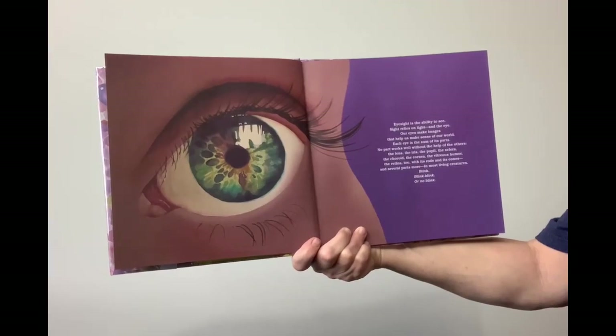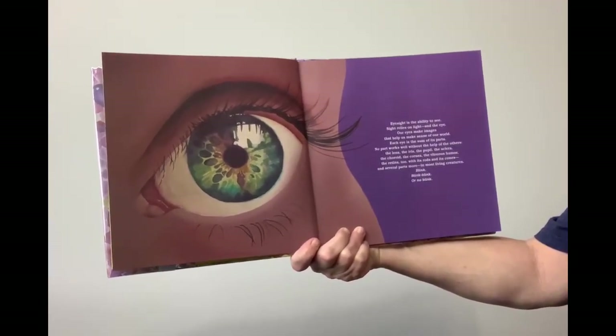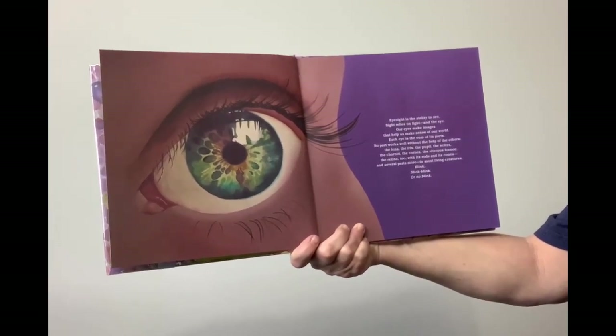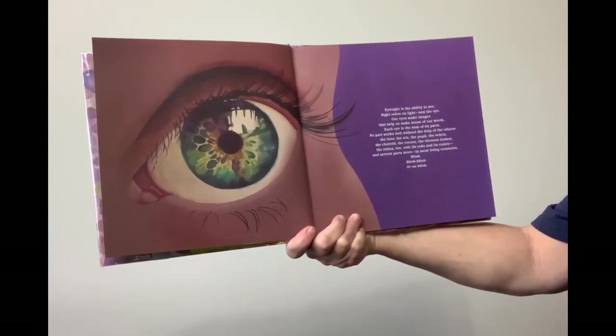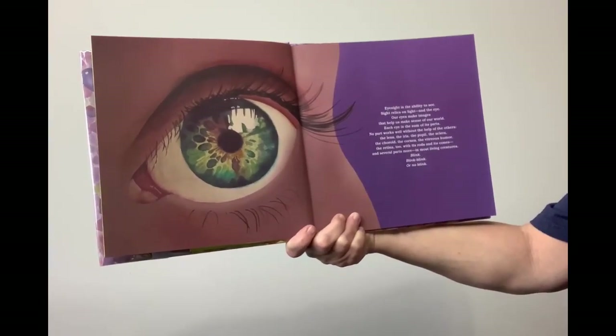Each eye is the sum of its parts. No part works well without the help of the others. The lens, the iris, the pupil, the sclera, the choroid, and the cornea, the vitreous humor, the retina too, with its rods and its cones, and several parts more in most living creatures.